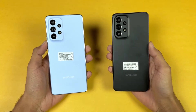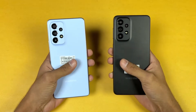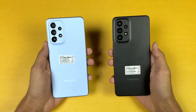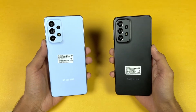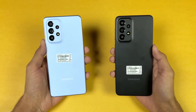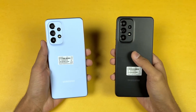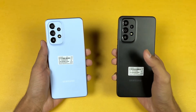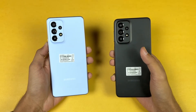Both phones have the same Samsung Exynos 1280 processor based on 5 nanometer architecture, and we have 8GB of RAM. We have quad cameras on both phones — a 48 megapixel main camera on the A33 versus a 64 megapixel main camera, with optical image stabilization on both. The A33 has an 8 megapixel ultra wide, 5 megapixel macro, and 2 megapixel depth sensor.